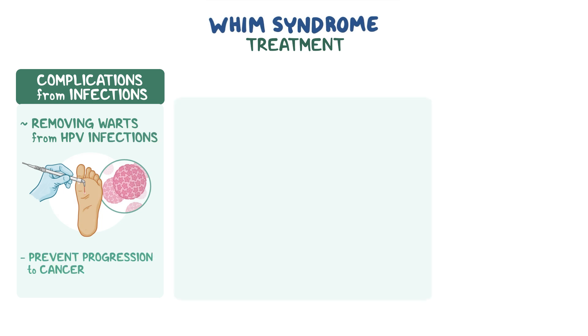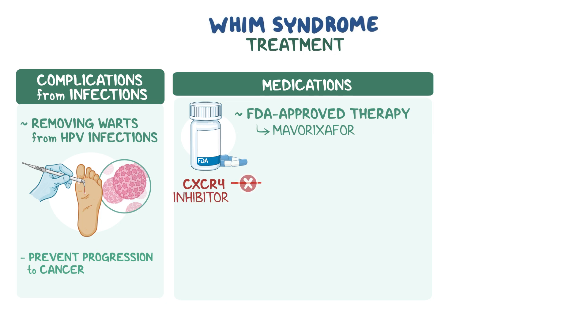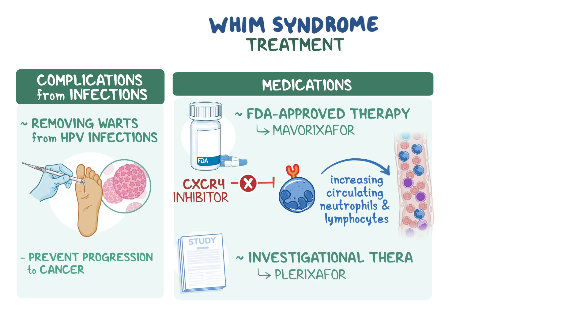The US Food and Drug Administration, or FDA, has approved a medication called maverixifor to treat WHIM syndrome. Maverixifor inhibits CXCR4 activity, resulting in increased numbers of circulating mature neutrophils and lymphocytes, and thereby fewer infections. Another CXCR4 inhibitor, plerixifor, is being studied as a possible treatment.